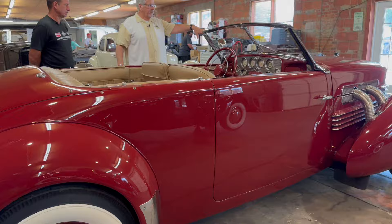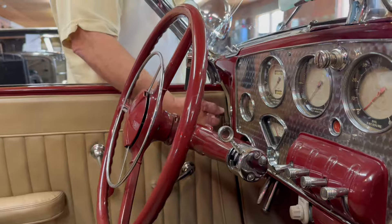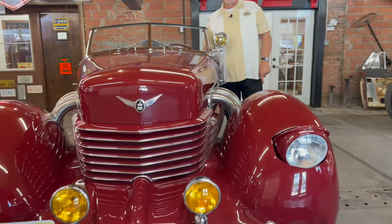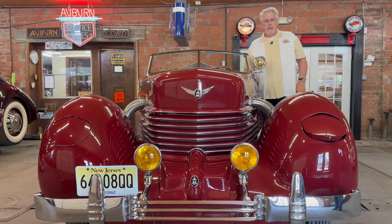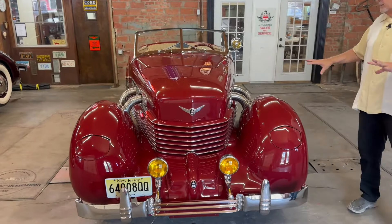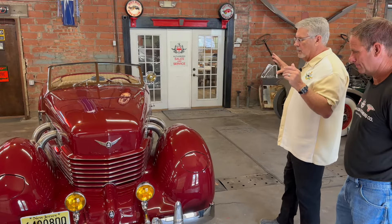It's got the first hideaway headlights on any car. The headlights nowadays would be electric, but these just crank out. If you want to see the headlights, there's a crank right here — one on the left, one on the right — you crank it from the dash and it brings the headlights out. This was space age back then. It's called a coffin nose Cord — some people said it looks like a coffin — and that's always been its nickname, along with the pontoon style fenders. But this look is probably one of the best for a 1930s car in the entire world.